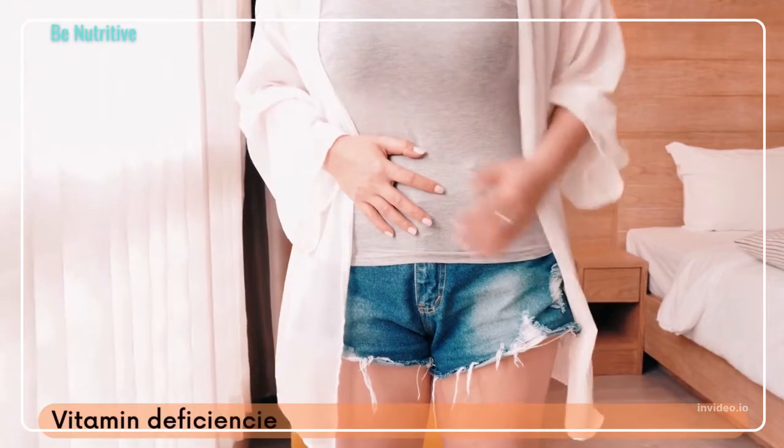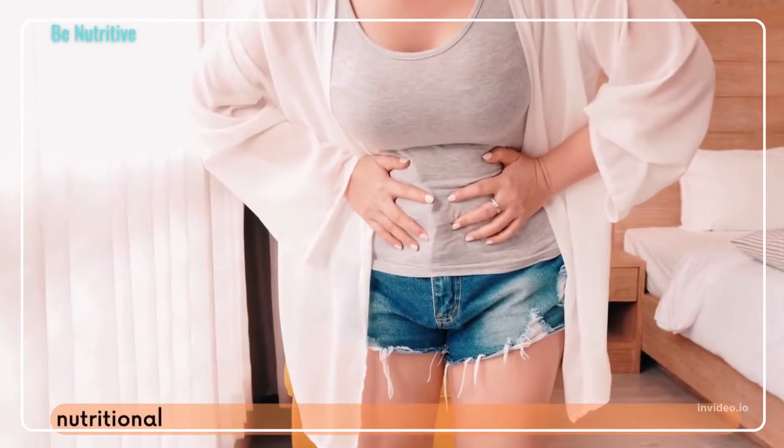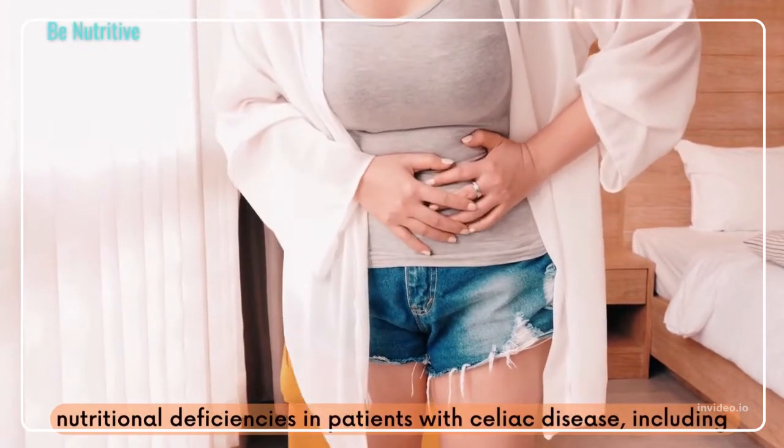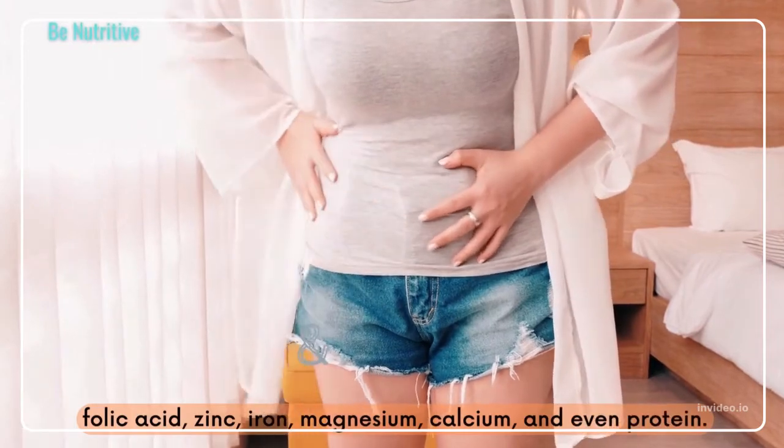Vitamin deficiencies are sometimes accompanied by other nutritional deficiencies in patients with celiac disease, including folic acid, zinc, iron, magnesium, calcium, and even protein.